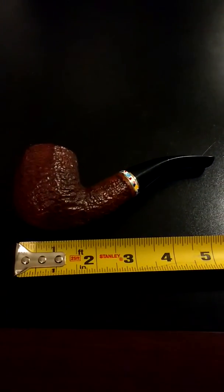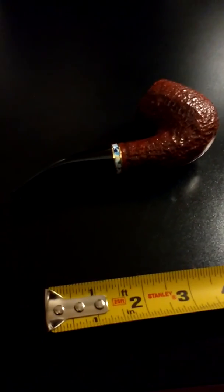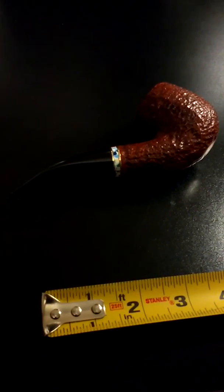Measurements. Savinelli Hercules pipes are like their mega size. When you go to measure the bowl, you're looking at about 2 and 1/4 inches from the top of the bowl to the very bottom. In terms of width, you are looking at just about 1 and 1/2 inches. It's a beefy pipe — it's pretty heavy. It's going to be a solid smoker, and it can provide you probably at least 45 minutes to an hour of smoking, depending on your ability level.